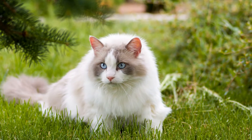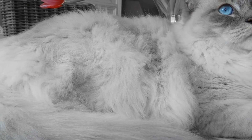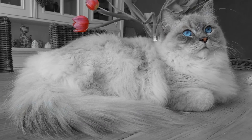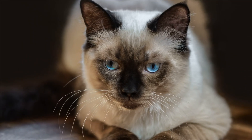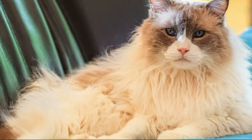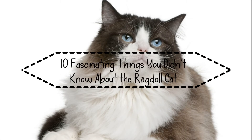The Ragdoll cat is a type of mixed breed cat with a docile, relaxed personality. It is characterized by a gentle nature and a tendency to go limp when picked up by the scruff of its neck. Ragdolls are usually large and have pointed coloring, a hair coat which is usually white, long, and silky. They have a distinctive personality and temperament which makes them special to some adopters. This breed is also known as the puppy cat because they will stay near you, follow you from room to room, sleep with you on the bed, and even sit in your lap. In this video, we will give you 10 fascinating things you didn't know about the Ragdoll cat breed.